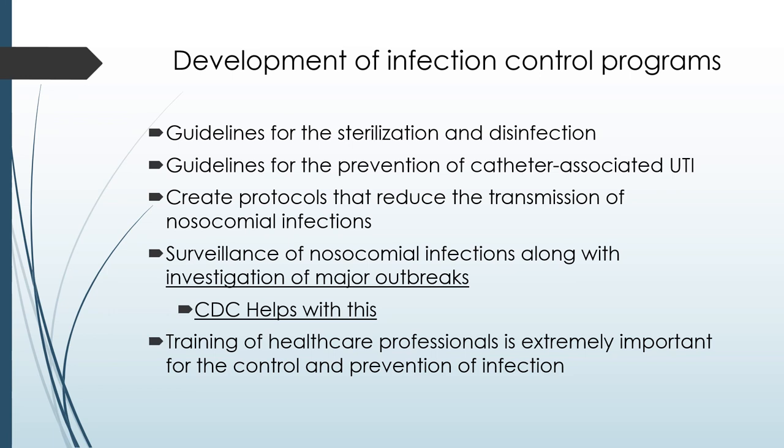Different policies must be in place regarding how long a catheter is in place and when to remove it. Each hospital must work with their infection control department to develop protocols and policies that will prevent the spread of infections and educate healthcare workers. Another important aspect is surveillance of nosocomial infections and looking at outbreaks that have occurred. Reviewing retrospective data and performing root cause analysis are great tools. The CDC offers many different methods to help with this process. The best thing you can do is train your staff — infection control education is imperative and paramount.